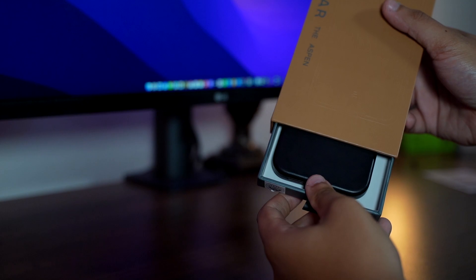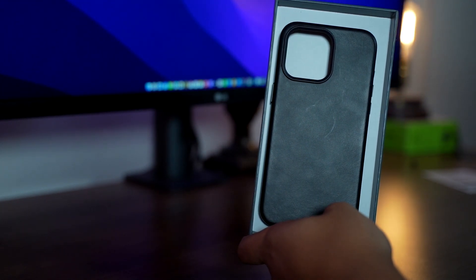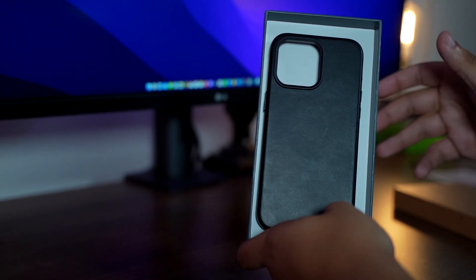Andar also sent out the 15 Pro Max version of the same exact case. This is the casing it comes in — you pull this tab out and there you go. This really does smell like a leather shoe store. I'm bringing this out mainly to show what the inside looks like for the microfiber.